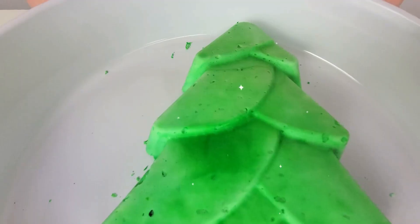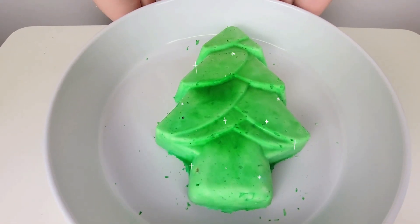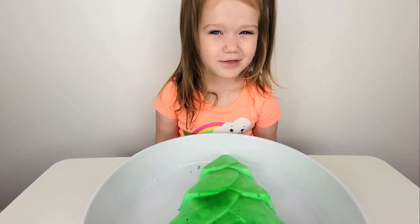Hi guys, today we are going to do a Christmas tree challenge. This tree is made of baking soda. I'm going to free the princesses — they're hidden right here. Let's do this! Let's save the princesses!